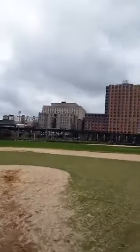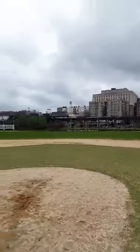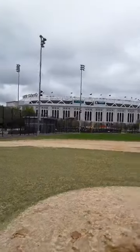There's a jail in the background and the railroad tracks. There's the new stadium.